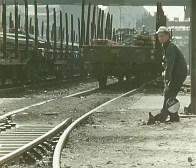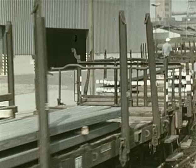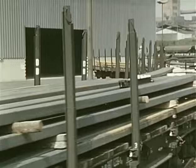Nach zweijähriger Bauzeit begannen im Dezember 1967 die Versuchswalzungen. Der erste 1200-Kilogramm-Ring wurde am 11. März 1968 gewalzt. 50 Meter pro Sekunde Walzgeschwindigkeit, Ringgewichte bis zu 1200 Kilogramm und kontrollierte Luftabkühlung des Walzdrahtes nach dem Stellmoorverfahren sind drei charakteristische Vorzüge dieser hochmodernen Produktionsanlage.